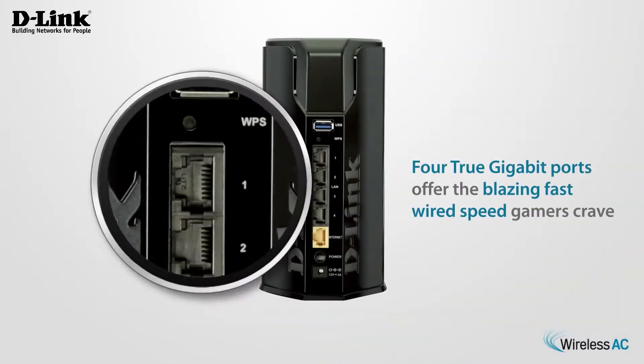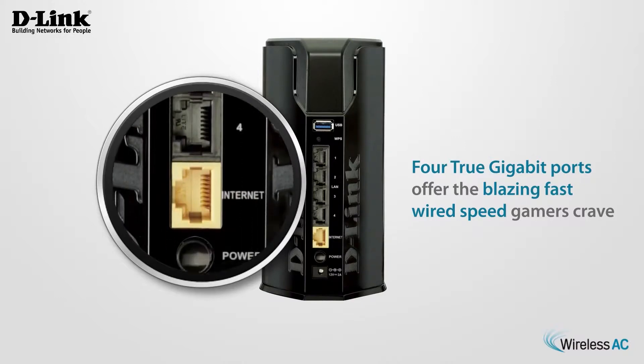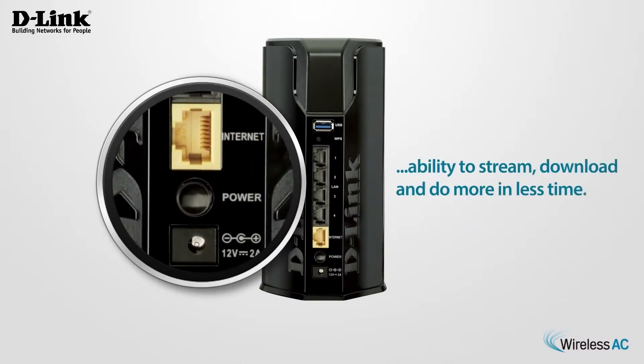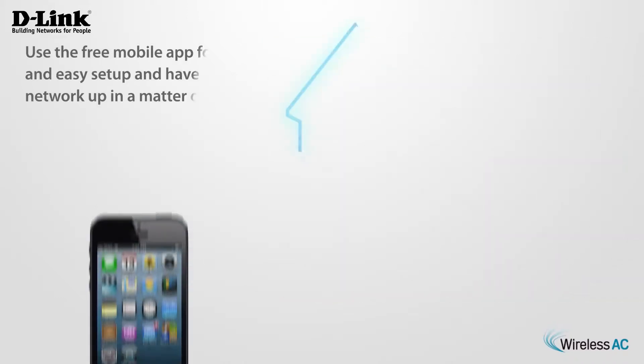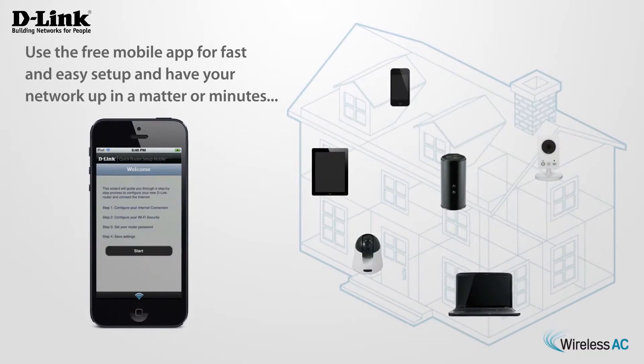The Wireless AC1200 Dual Band Gigabit Cloud Router delivers extreme wireless speed and 4 Gb Ethernet wide connections, giving you the ability to stream, download and do more in less time. Use the free mobile app for fast and easy setup and have your network up in a matter of minutes.